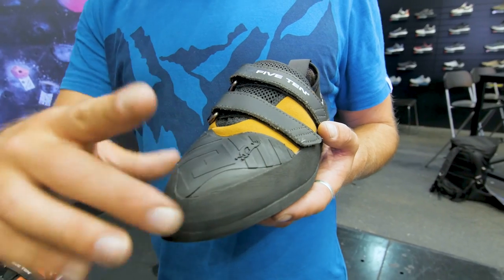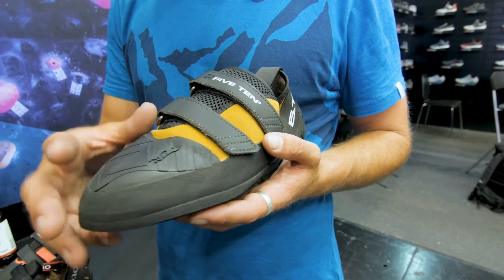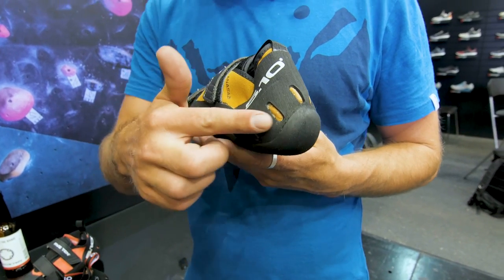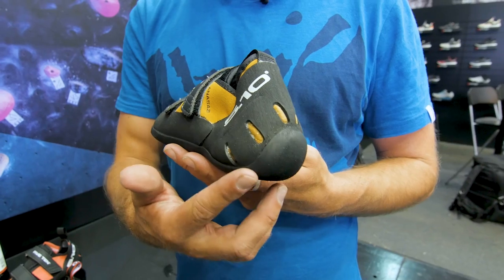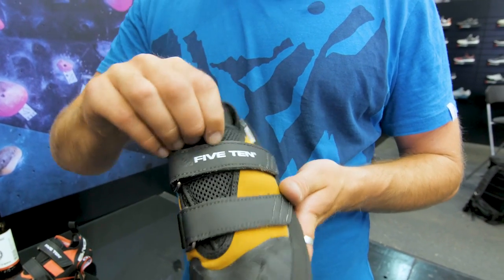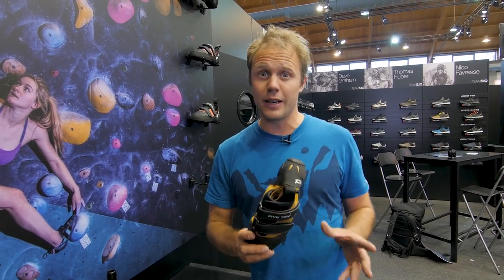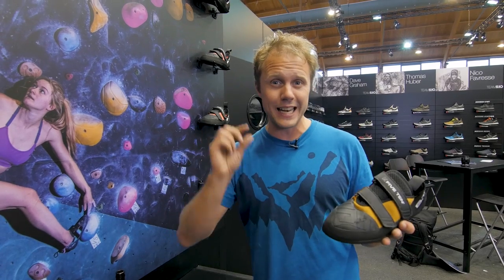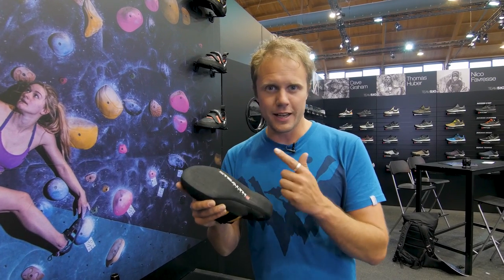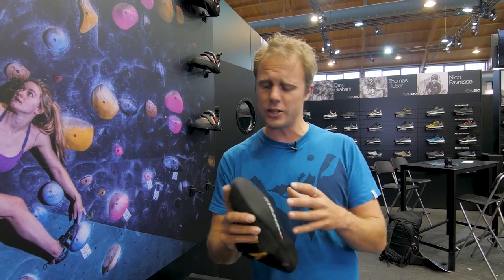So Five Ten have decided to take this concept and create a production model with these upgrades. As you can see with the Pro, there's a big rubber section across the toe area — perfect for toe hooking both indoor and outdoor. The heel has been improved; it's now tensioned. I tried these on in my normal size and it felt so much better than the old model. The tongue has been improved too — a bit more breathable, a bit more comfortable. What's cool is they're not hiking up the price hugely; it's currently about £10 more than the old model. So this Pro upgrade gives you a lot for very little money. You also get Five Ten Stealth C4 rubber, which is soft, pretty durable, and just so sticky.